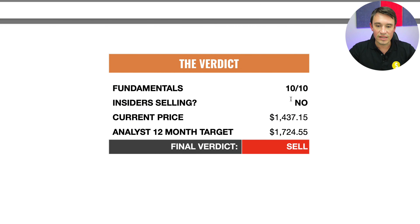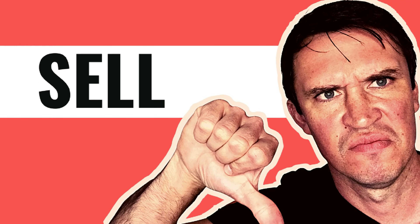Looking at the verdict: the fundamentals score 10 out of 10 — absolutely amazing, exactly what you want to see. The insiders are not selling shares, which is also a good sign. The current price is $1,437.15 and the analyst 12-month target is $1,724.55. Personally I do feel that this stock is currently a sell. The fundamentals are amazing and everything is heading in the right direction, but they had a lot of tailwinds from the pandemic and we don't know if it's going to be the same going forward. I also feel that currently you will be overpaying for the stock at the current multiples. I think it's a great business and an amazing platform, but there's also going to be a lot of competition in this space. Currently it's just a little bit too overvalued for me — when it comes to capital allocation, I think there are better options at the moment in the market.